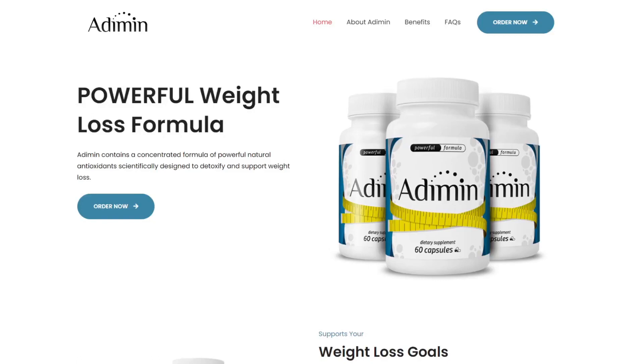Hi, my name is Kate and if you are looking for more information about Adi Min, in this video I'll tell you everything you need to know before actually buying Adi Min. So stay with me until the end of this video because I have some important alerts, so pay close attention to what I have to tell you.